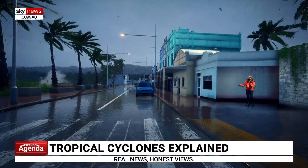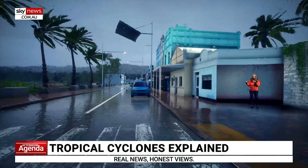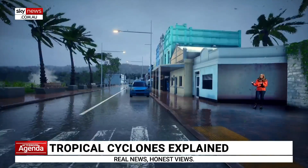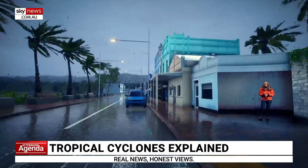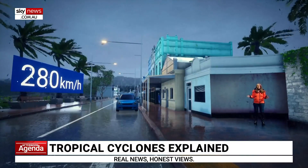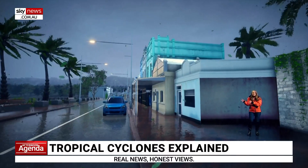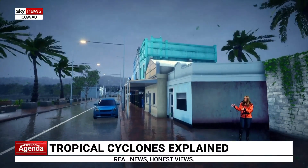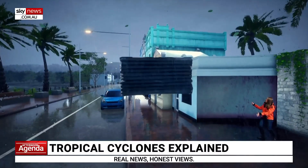As a cyclone approaches our coastline here, you'll notice the winds become stronger and more destructive, as rainfall becomes more intense. It's dangerous. Winds near the centre of a cyclone can reach up to 280 kilometres per hour. At this point, branches are tearing off trees, becoming flying missiles, and most of these shops are not in a good way. Awnings are getting ripped off. Watch out.